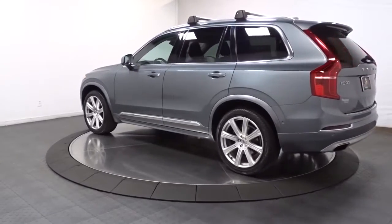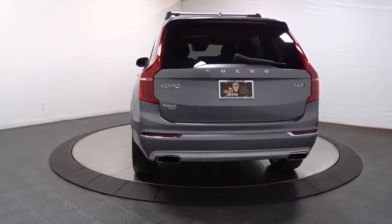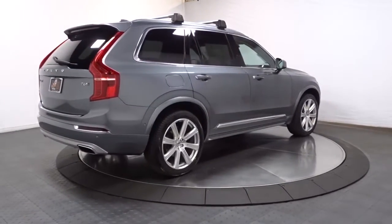Advanced safety features, a robust infotainment system, flexible seating, and smooth performance let you relax and enjoy what the road has in store. Choose the SUV that shares your core values. This superbly built XC90 awaits.